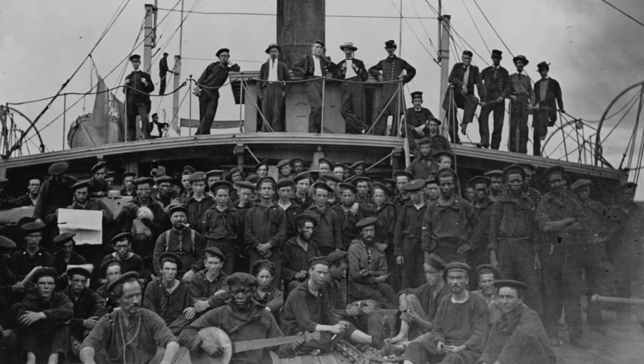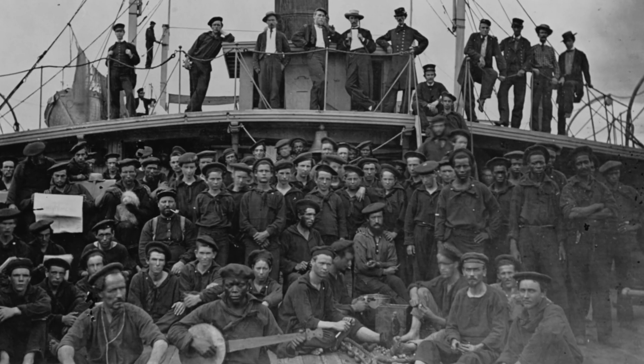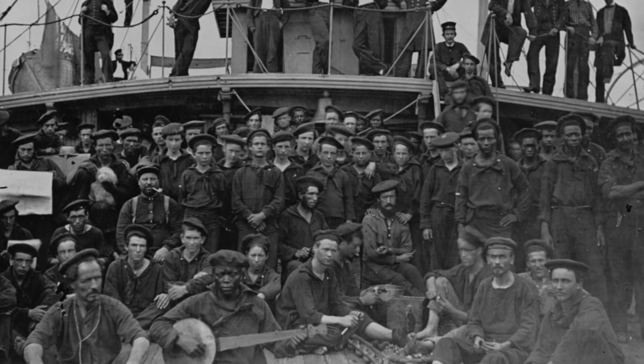When the Union Navy seized a blockade runner, the ship and cargo were condemned as a prize of war and sold, with the proceeds given to the Navy sailors. The captured crewmen were mostly British, and they were released.